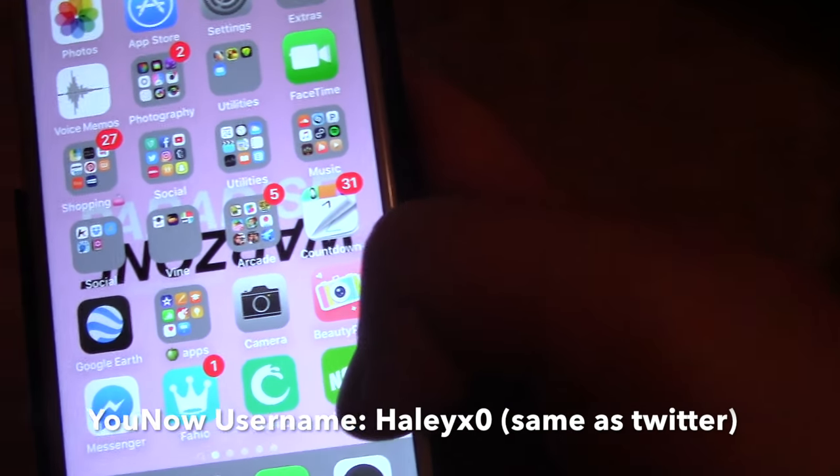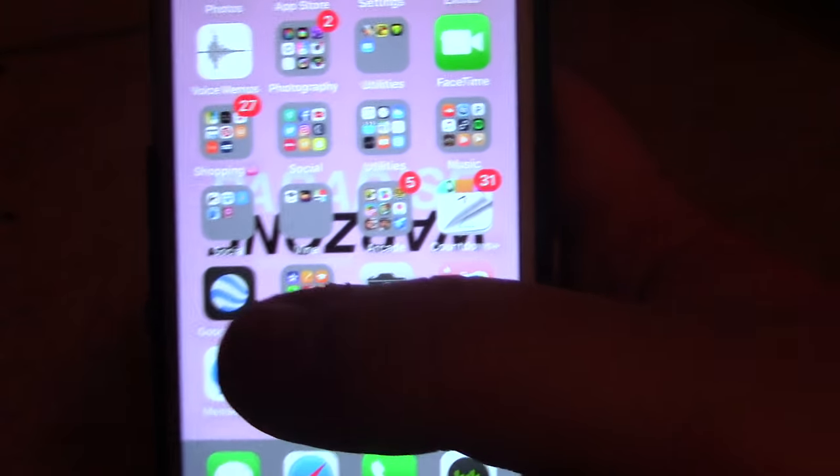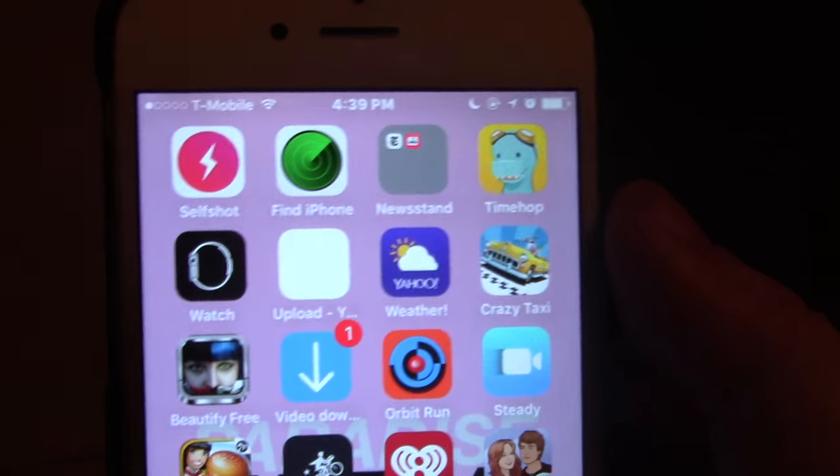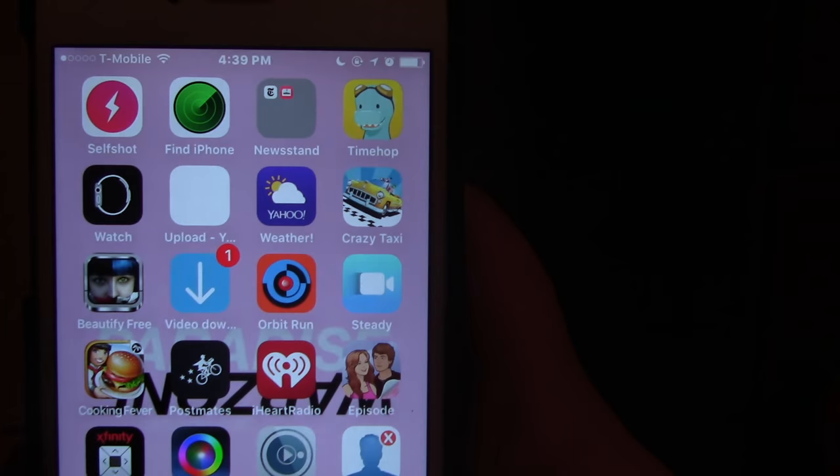The next one is YouNow — I'll put my social media link down below for it. I use YouNow every once in a while but not really often. Then we have SelfShot, which I don't think a lot of people know about. This one actually illuminates your screen, so if you're in the dark and need to vlog or anything, it brightens up your screen. That app is awesome.